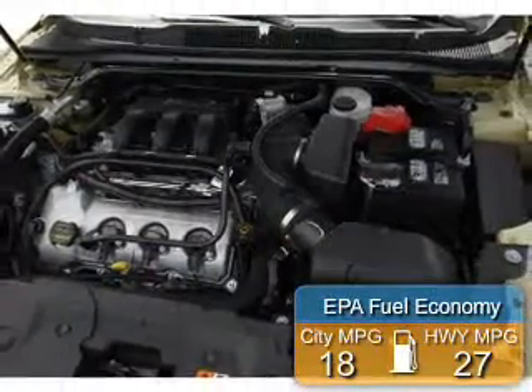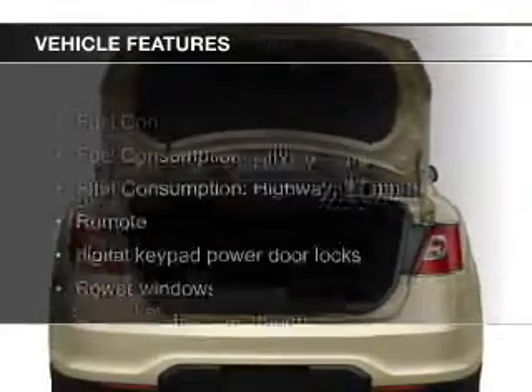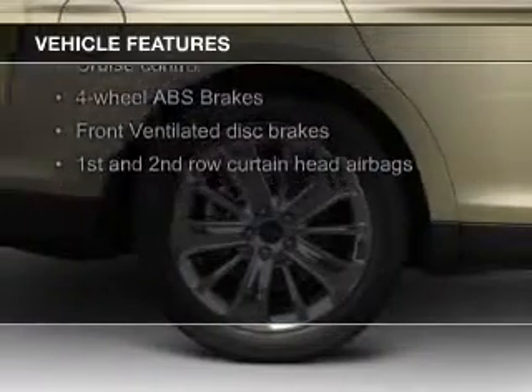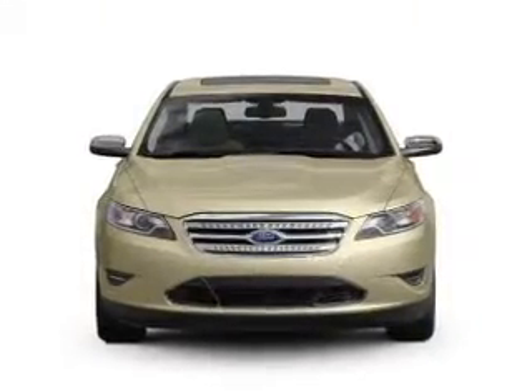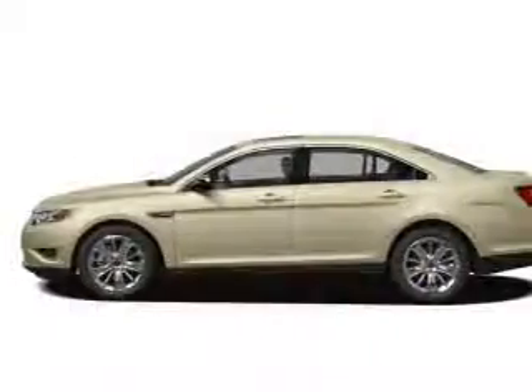Great fuel efficiency saves you money by requiring fewer trips to the gas station. The features include Sirius XM satellite radio, digital audio input, premium rims, dual temperature control, automatic climate control, a tilt and telescopic steering wheel, an alarm system, cruise control, split rear seats, and a trip computer.